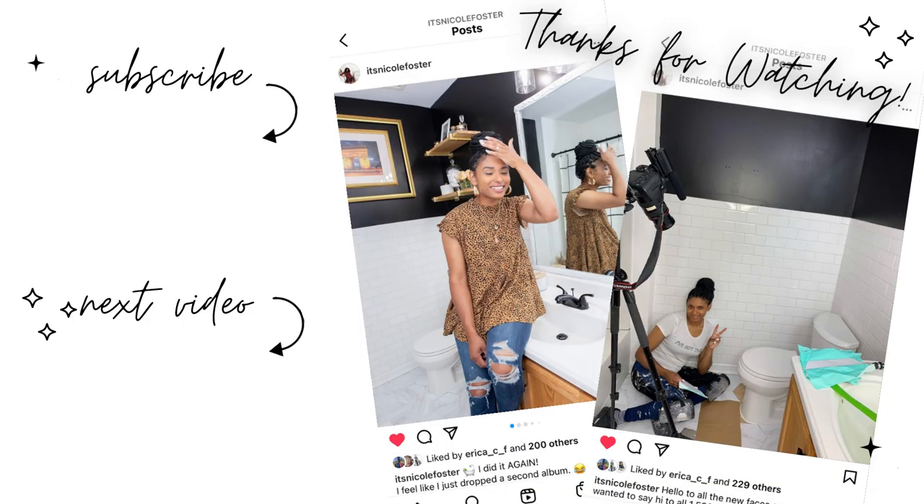I hope you guys enjoyed this video. If you did, don't forget to like, comment, and subscribe to my channel — I'll see you guys in the next one. Peace everybody!